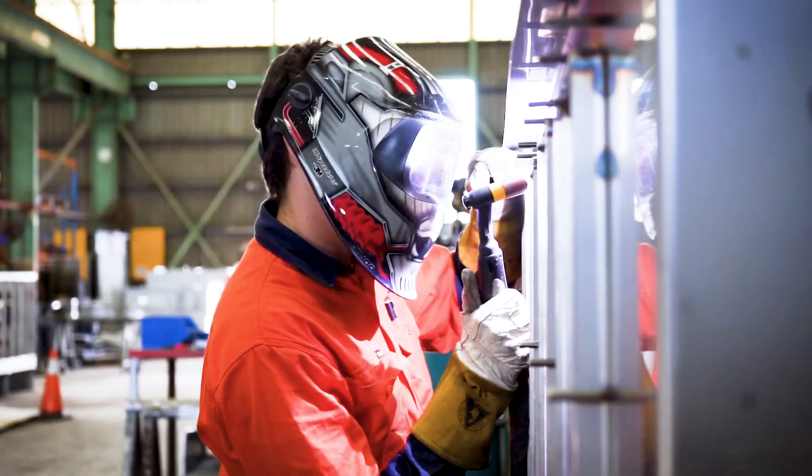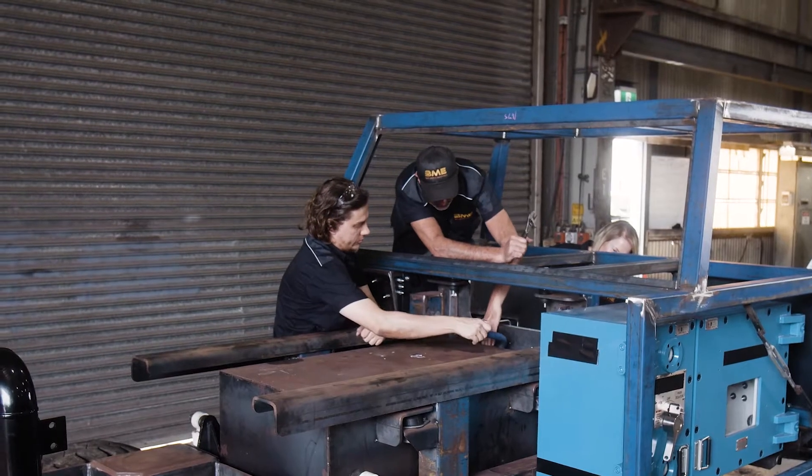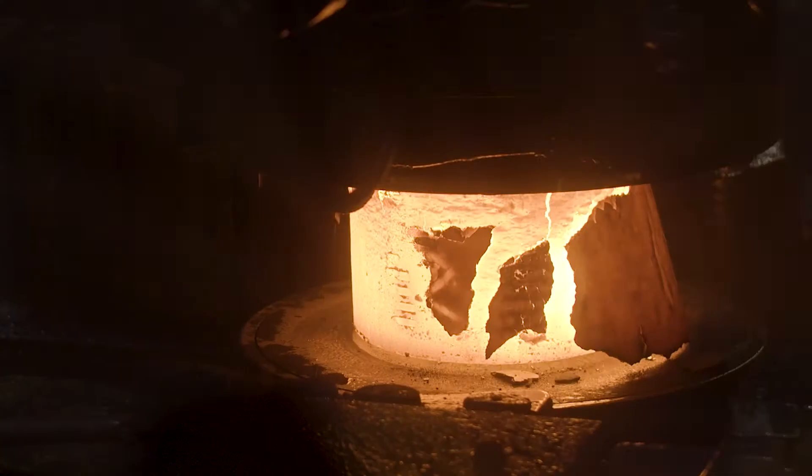A lot of people don't realise in Australia that we still do make things, and at Australian Mining Equipment and at BME we make equipment. Molycop makes specialised steel products for the mining and rail transport industry.